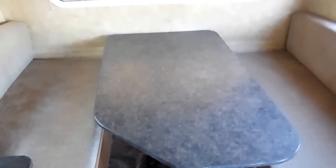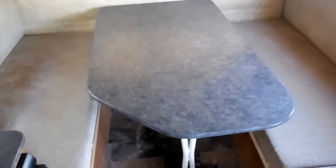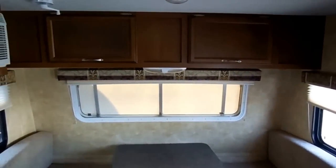In the front area you have a table, and this table will fold down to make a queen bed, or you can remove the table and use it for sofas and move the table outside for a picnic table. It's got another sofa right behind it. This RV can sleep up to three people. Notice all the overhead storage.